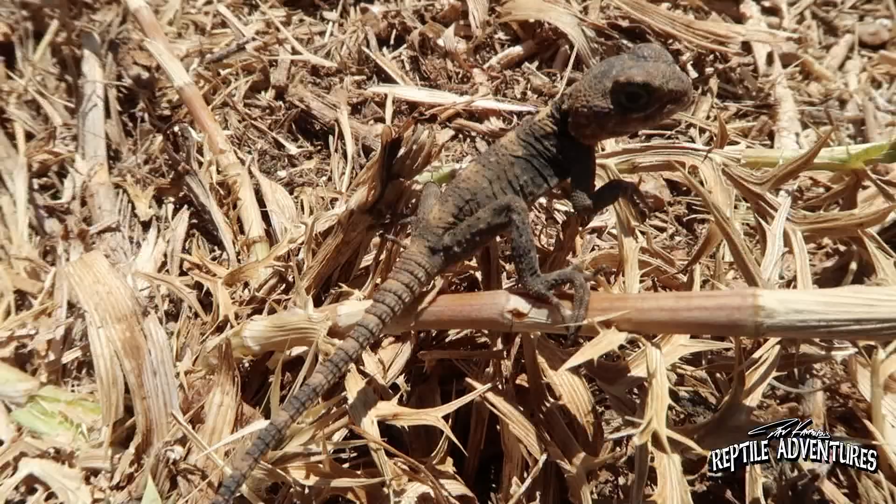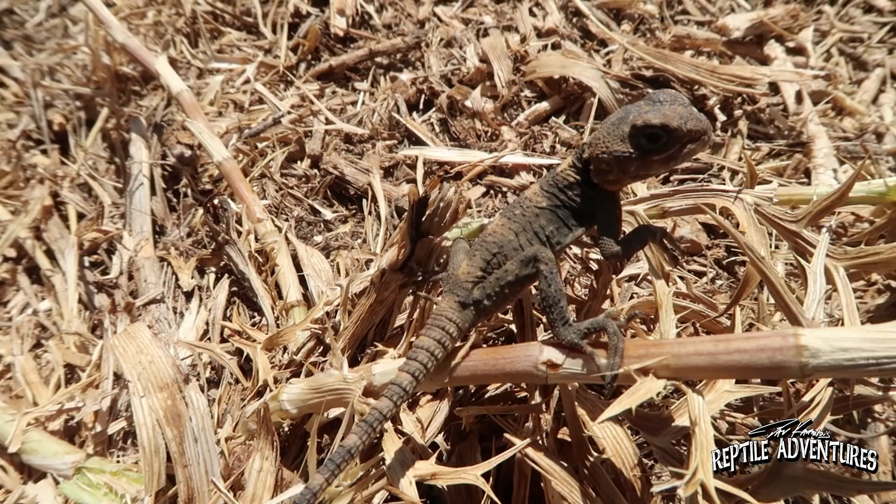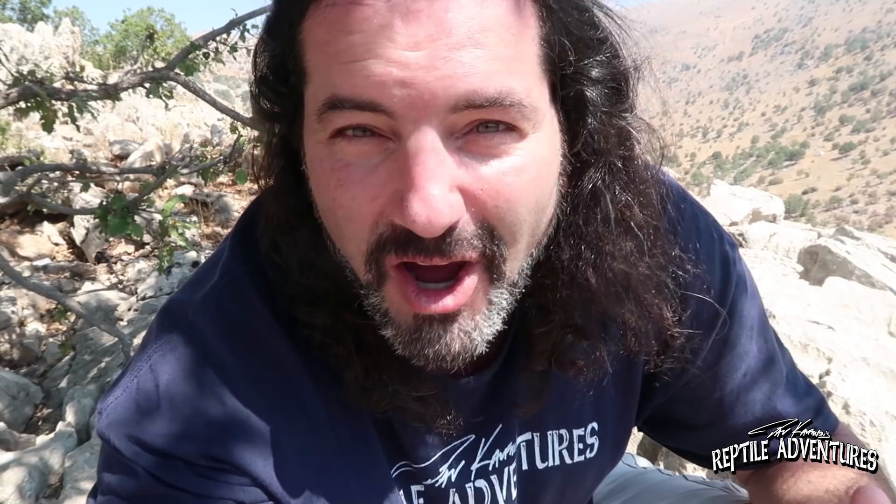Sitting right over there is another baby rough-tailed rock agama — cute little guy, but it's all that we're seeing. It is so hot and so dry up here. I really don't like to think that I drove all the way to the border of a war zone to see one of Israel's most common lizards — one that I've probably seen over a hundred of while I've been here already. But if that's all we see up here, that's part of the reptile adventure. Sometimes you see a ton of stuff; sometimes it's hot and dry and you drive for hours and see only a common lizard. It's still pretty awesome.